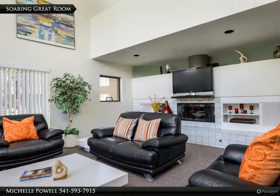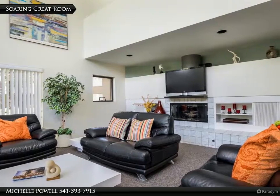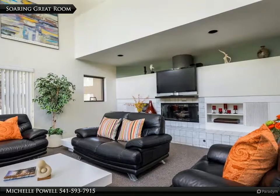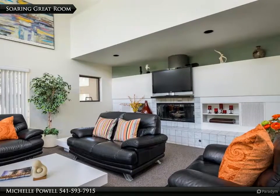The great room ceiling soars two stories, and large windows open the entire space to the outdoors. The gas fireplace surround spans the width of the room and offers display space for your lovely touches.